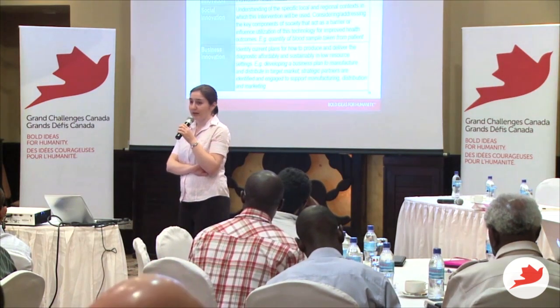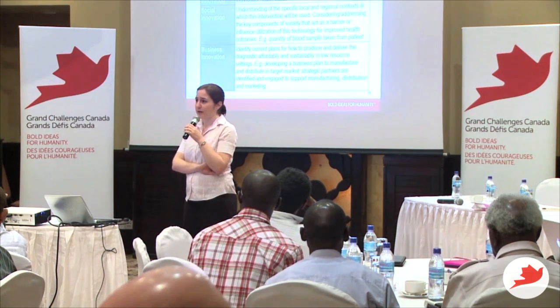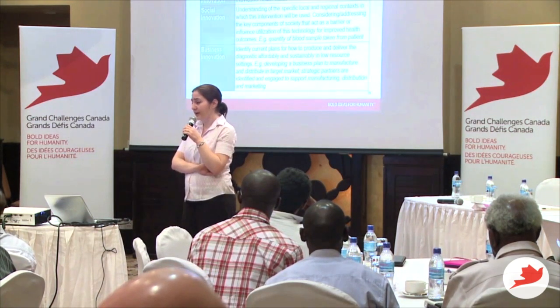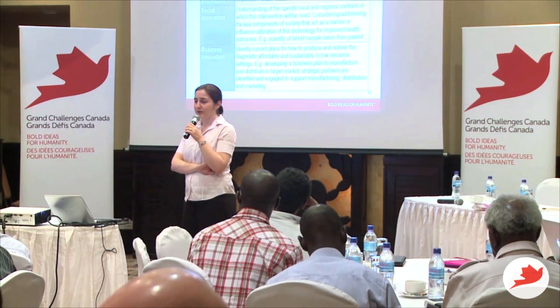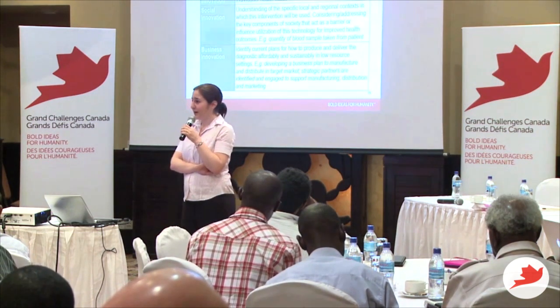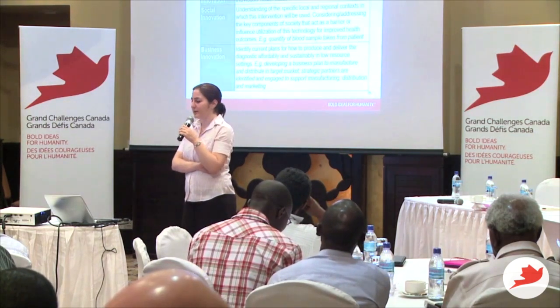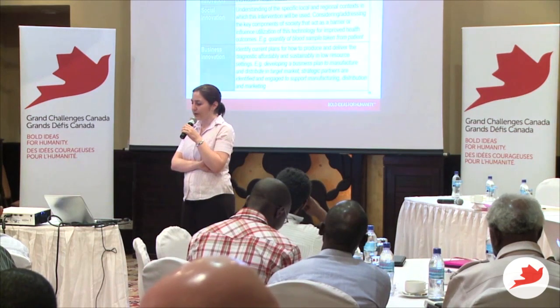Someone is working closely with a private sector company that produces a majority of the swabs in the world — using their strengths for their own applications, and supporting and developing the scientific and technical components.